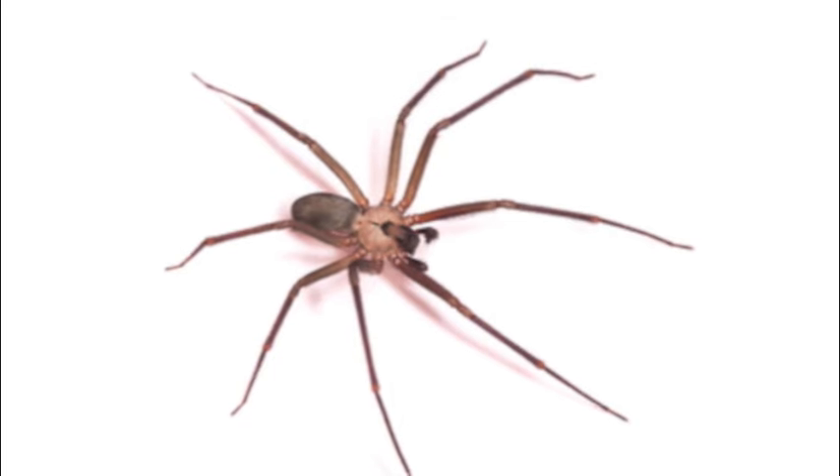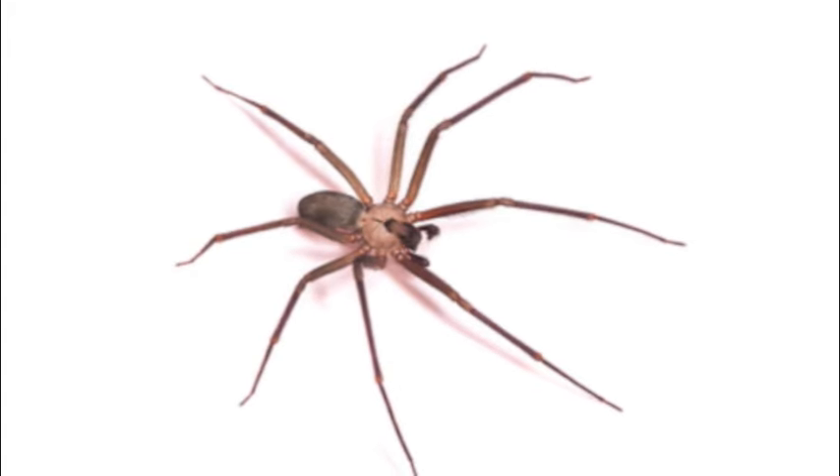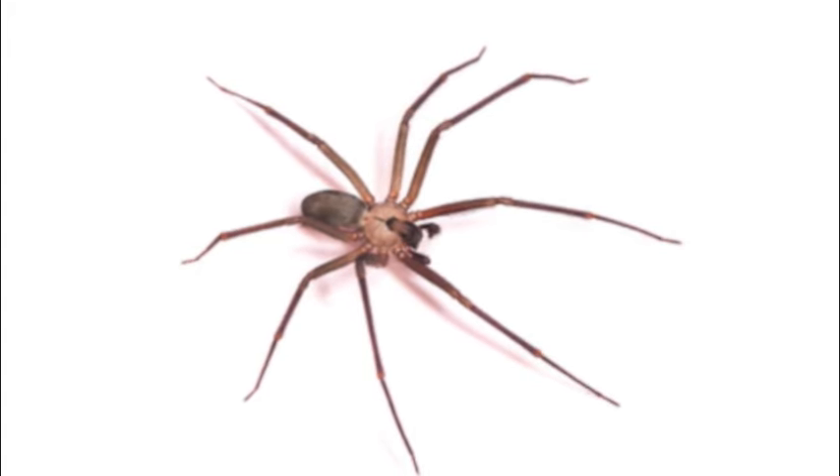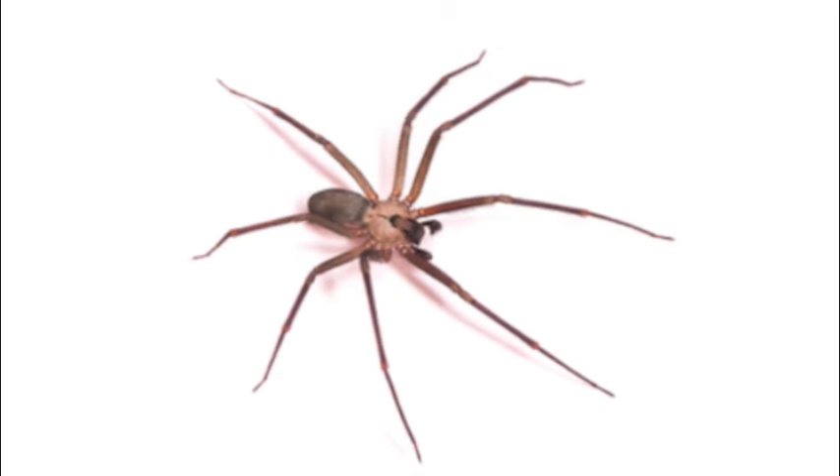Today we're talking about the brown recluse. Although large spiders such as tarantulas cause painful bites, most spider bites don't even break the skin. In temperate climates, two spiders are to be especially feared: the black widow and the brown recluse. The brown recluse spider is brown and has legs about an inch long. Unlike most spiders, it only has six eyes instead of eight, but they're so small it's difficult to identify them from this characteristic.